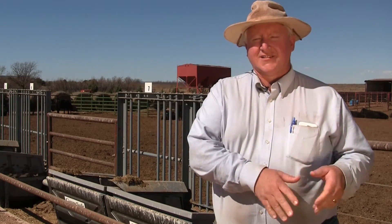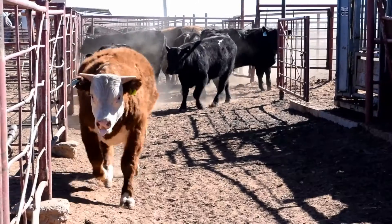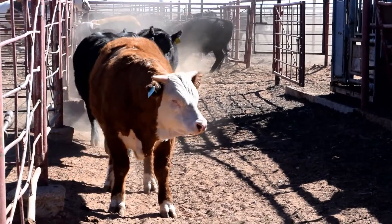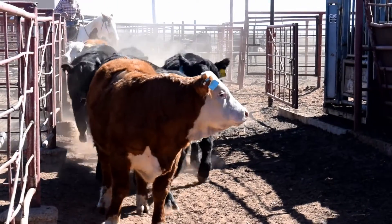We measure how much they gain, weighing them two days in a row to get an average weight at the beginning of the test and at the end of the test. And over a 60-day trial, we can identify which of the animals are converting and utilizing the feed in the most efficient manner.